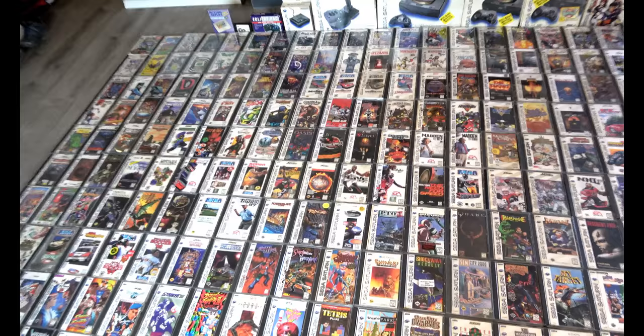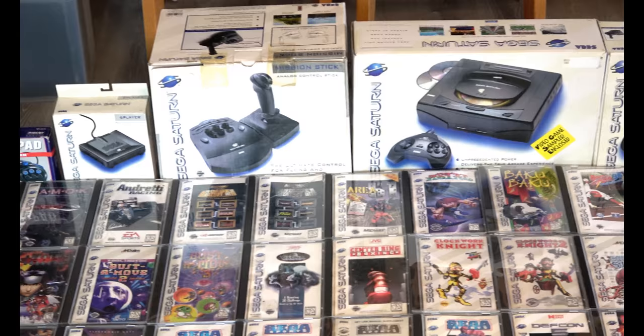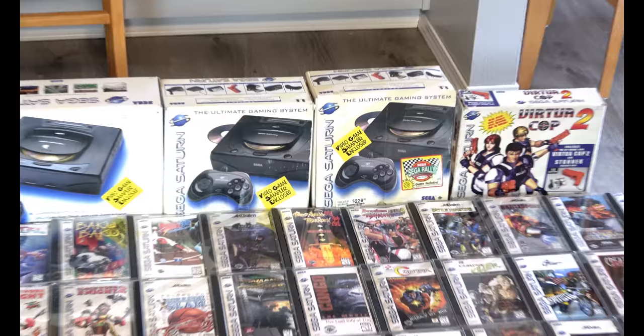Real quick — up here, that's some of my box accessories. I don't have all of them. I mentioned I need the steering wheel and the virtual stick, but those are my Saturn accessories I have for U.S. Plus, the system right there is my first Sega Saturn that I collected at a flea mart a long time ago, and I was really happy to get one.